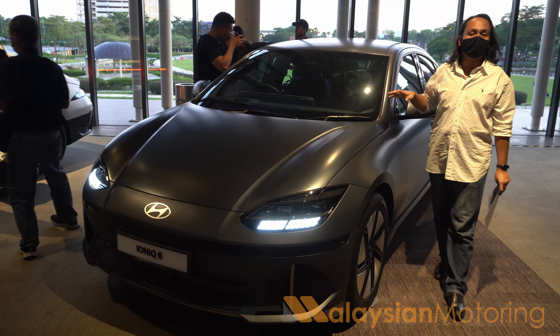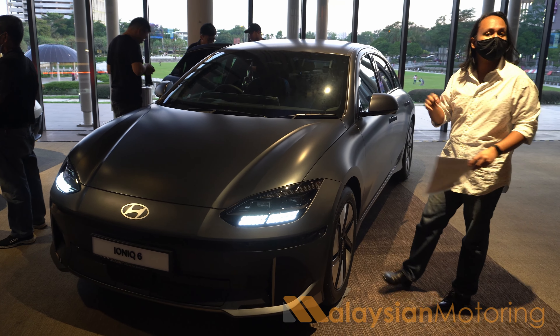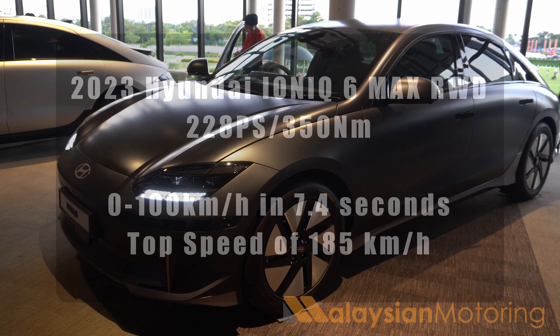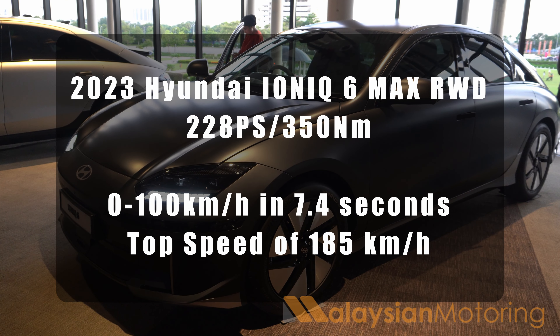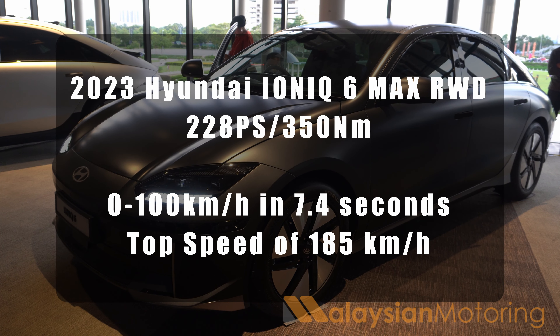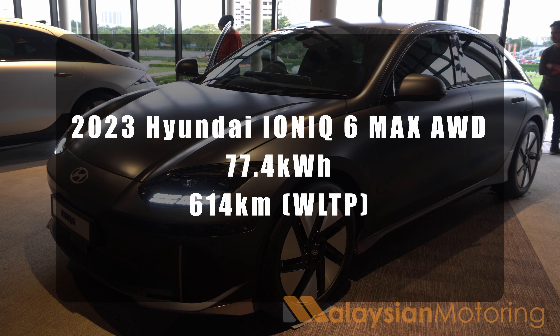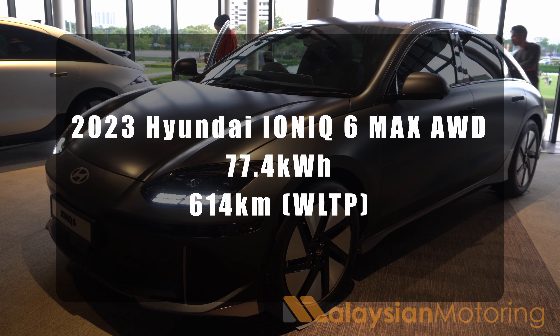This is the long range rear wheel drive, where instead of two motors powering both axles, you only have one motor powering the rear. As a result, this car is able to do 614 kilometers on a single charge, or so it claims. Both vehicles are powered by the same 77.4 kilowatt-hour battery — usable capacity is about 72 kilowatt-hours — making this car incredibly energy efficient.